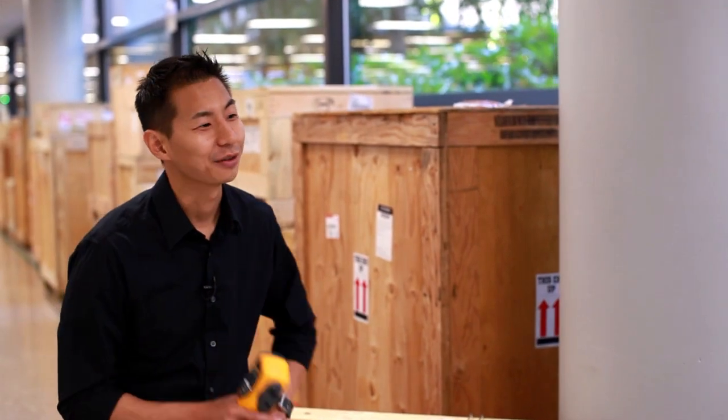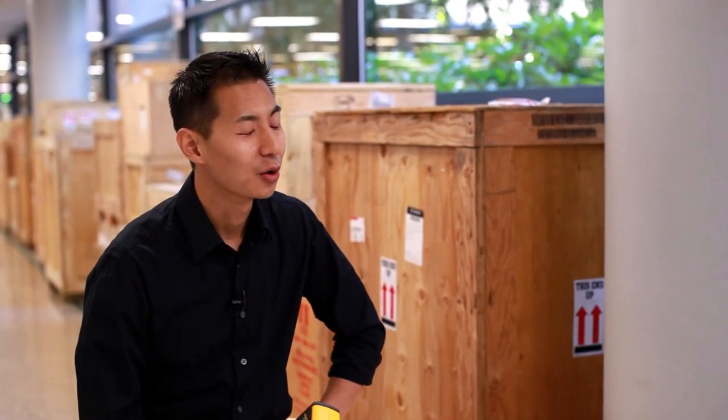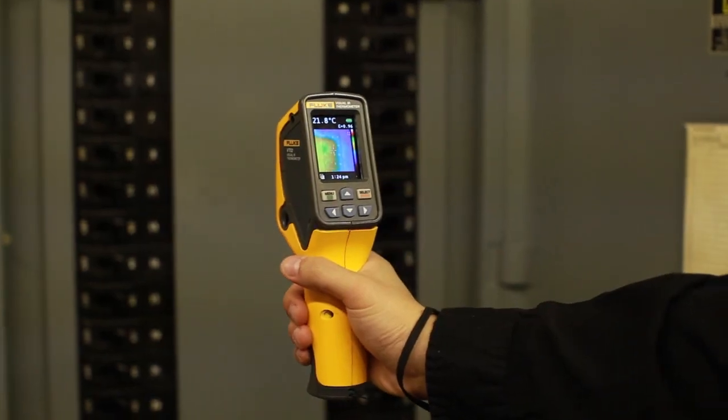The applications for this product are truly endless. Whenever temperature measurement is valuable, this product will revolutionize that application. This product really comes to life when you put it in the hands of a customer. Once we put it in the hands of one of our master electricians, he couldn't put it down — he was pointing at everything he could possibly shoot it at. That's what we were excited to see.